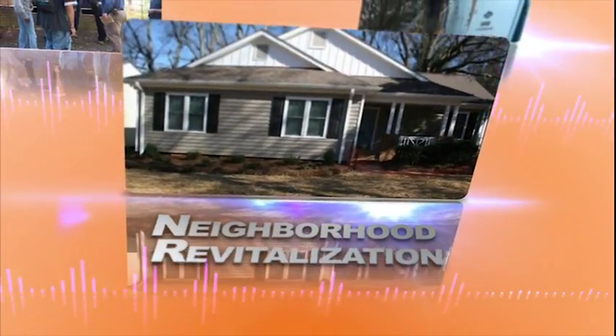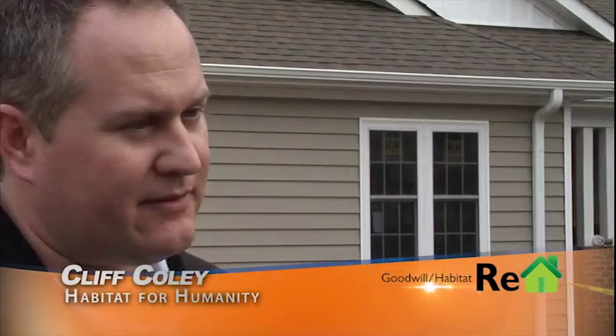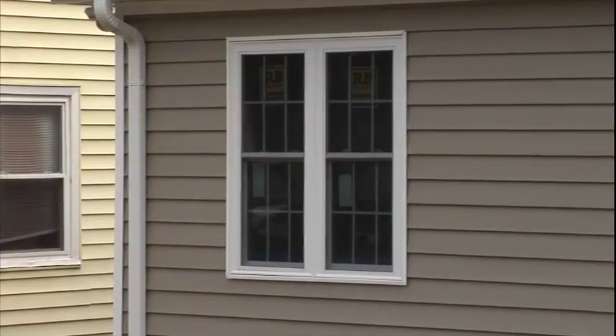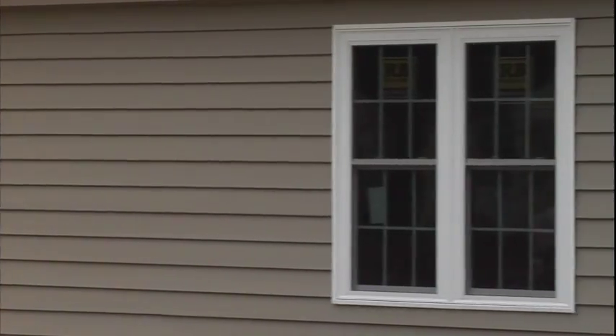Duke Energy applauds the Rehouse Project in its effort to educate the community about energy efficiency, as well as demonstrating energy savings opportunities that almost anyone can execute. The Rehouse is a part of our neighborhood revitalization — those are the foreclosed homes that we get. It is a dream, and they really take care of their properties and make sure the properties around them are being taken care of too, so it's revitalizing the neighborhood.